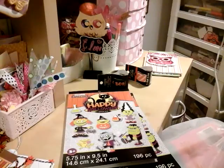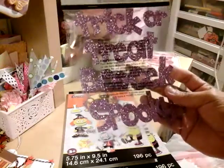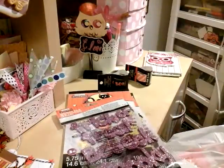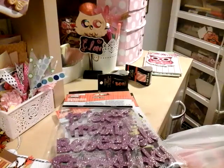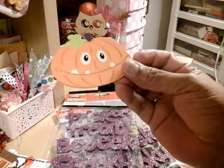They also had trick-or-treat, boo, and spooky ones. I don't remember exactly how much these were — maybe $0.99 — but they're all 60 to 70% off. And then I got these little pumpkin ones — I thought they were so cute. All their stuff is really cheap right now.